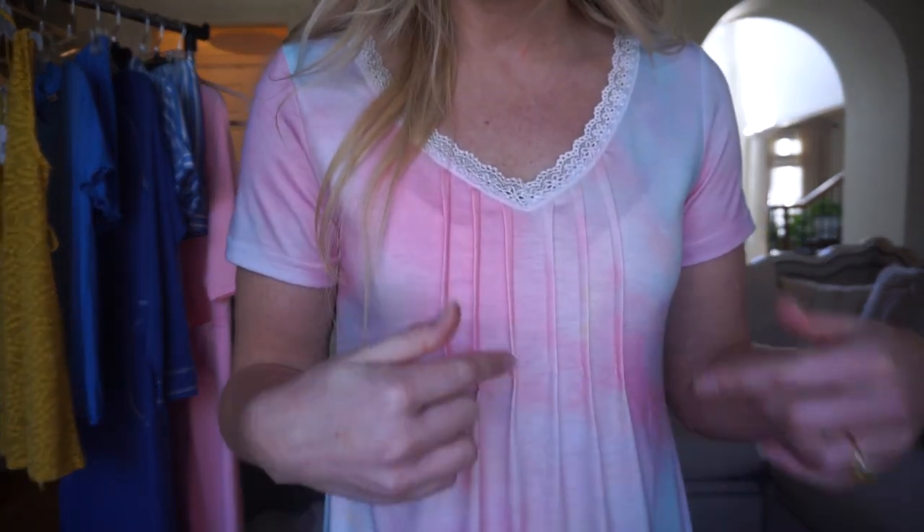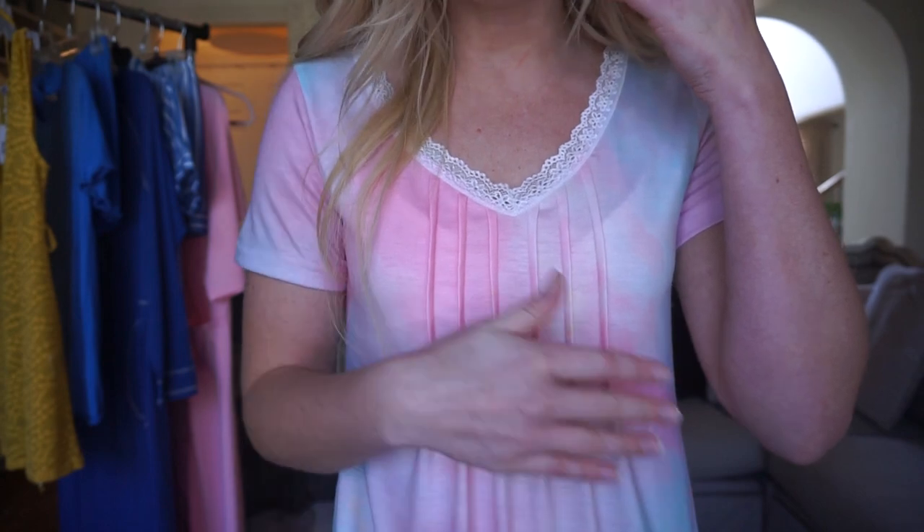We are going to kick things off first with this nightgown. What originally attracted me to this nightgown on their website was this really beautiful soft subtle tie-dye. Tie-dye is a huge trend at the moment — we're seeing it absolutely everywhere. I love tie-dye but I'm a fan of softer more subtle tie-dye both with the pattern and the colors. I'll come up close so you can see the nice detail of the tie-dye and just how subtle and soft the transitions are.